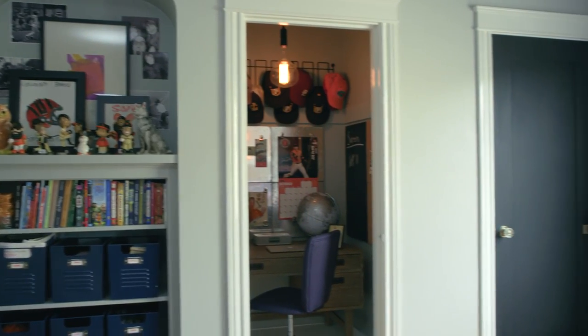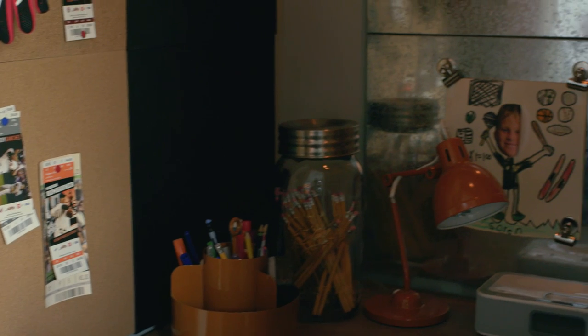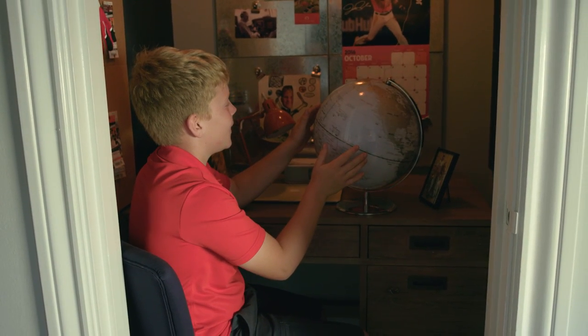I used to have two different closets. PBT took the door off and made it a whole lot cooler. And now I can have this workspace that I can do fun stuff in.